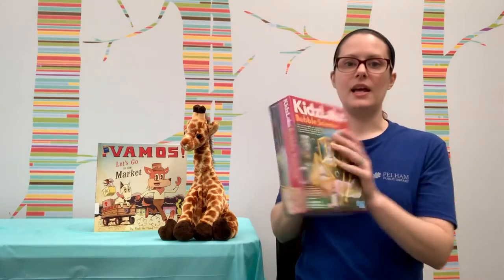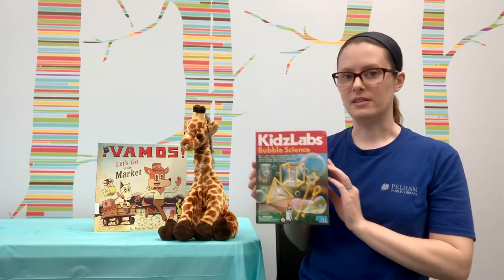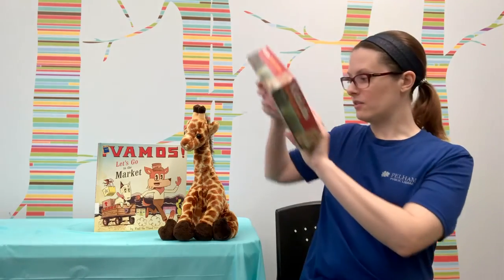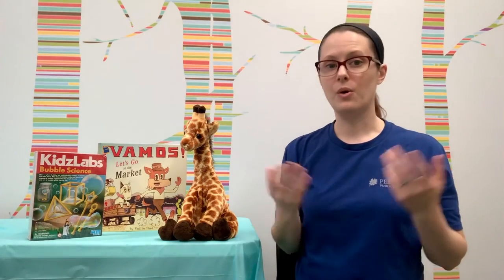This week's prize is this Bubble Science Kit. It looks like it's got all sorts of different ways to make bubbles and learn the science behind it. That looks like lots of fun and one lucky reader will win that prize.